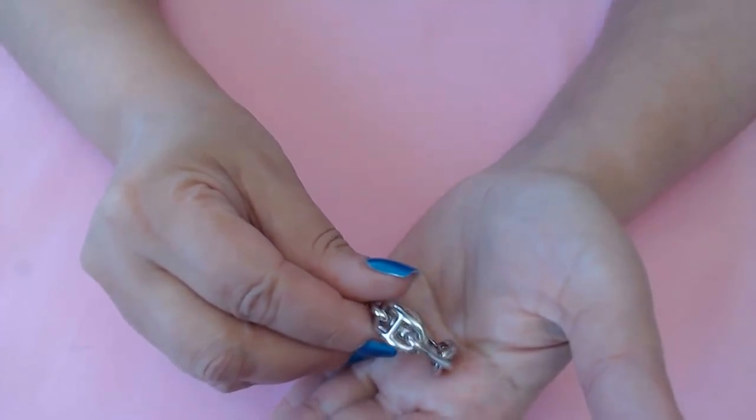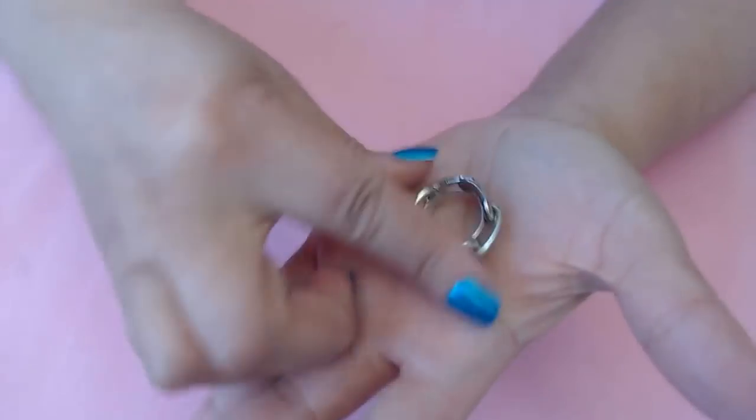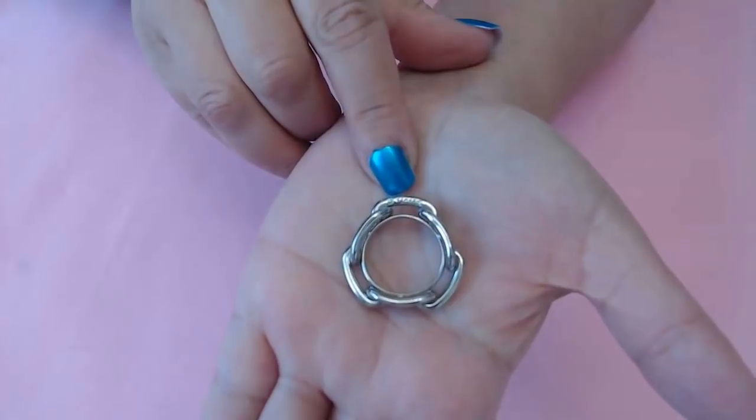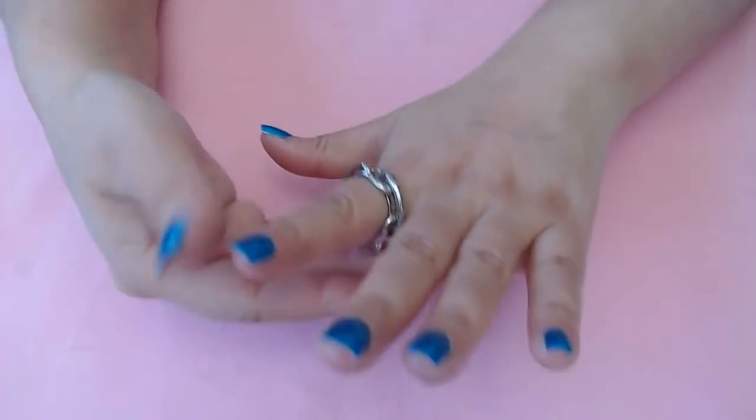Next we have this one here — this is a Hermès piece, very beautiful. It has the Hermès mark on here. This one I also got in a bigger size. Very beautiful piece. Boy, am I glad I got some big pieces!